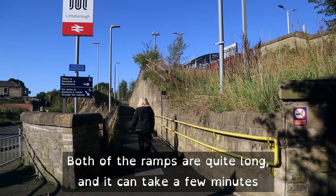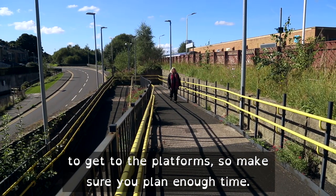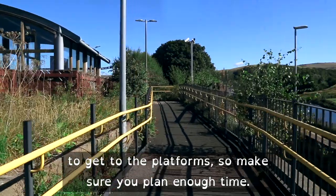Both of the ramps are quite long and it can take a few minutes to get to the platforms, so make sure you plan enough time.